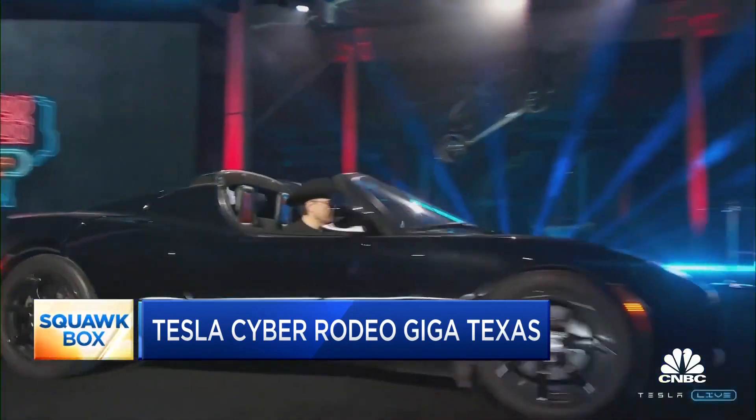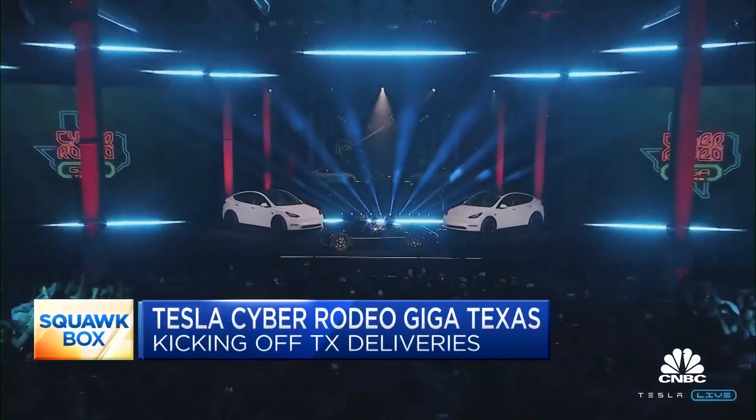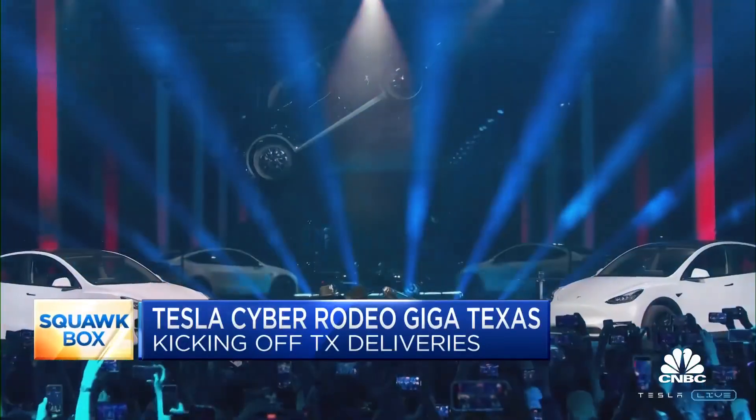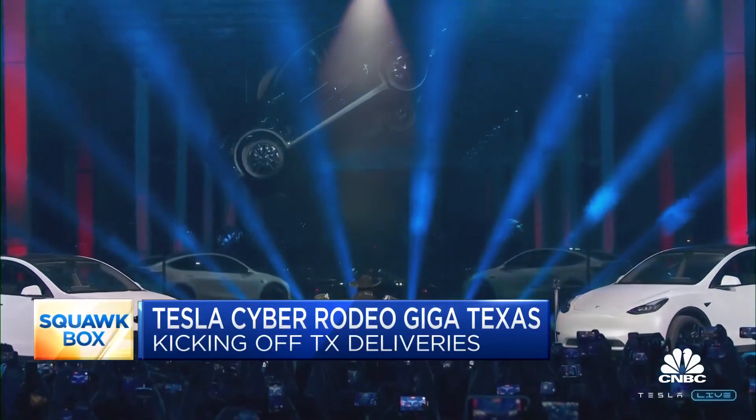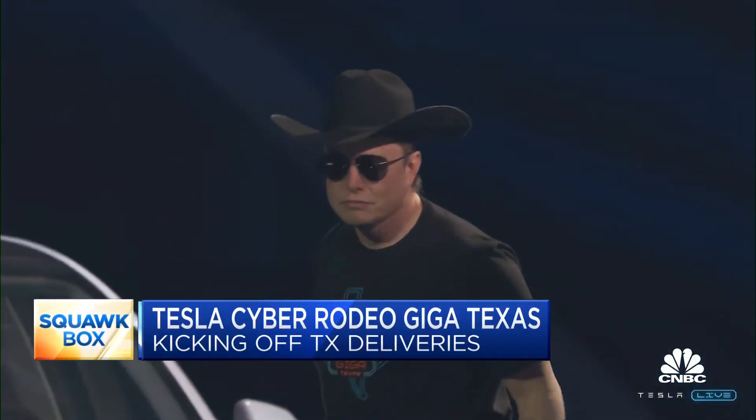It was vintage Elon Musk last night, right from the get-go. He drove out on stage in the very first Roadster that Tesla built. This was back in the days when it was a Lotus frame and they basically put their battery pack on it. And when he drove out, what was he wearing? A big black cowboy hat. I wouldn't say Elon has gone full Texas, but he certainly has embraced the state.